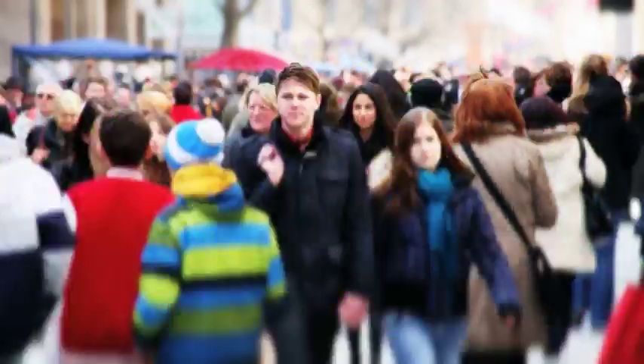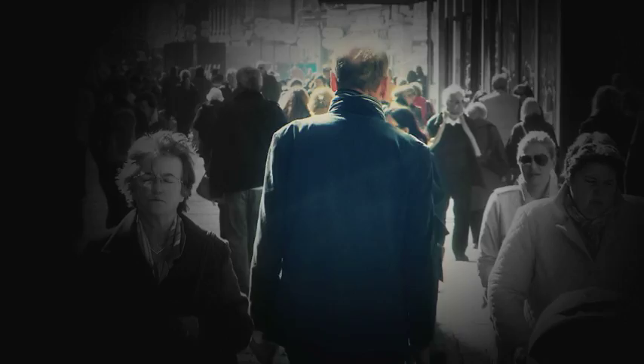We all wonder which diseases may lay dormant in our bodies. Is he destined to get cancer? Is she going to get Alzheimer's? Or is he eventually going to get Parkinson's disease?